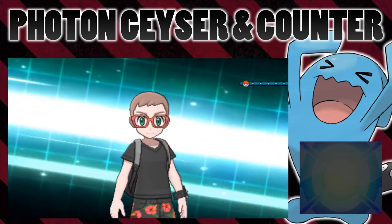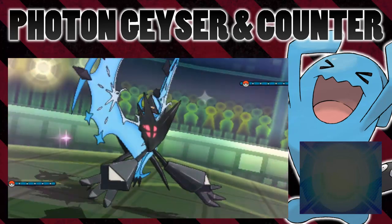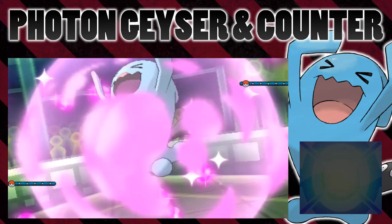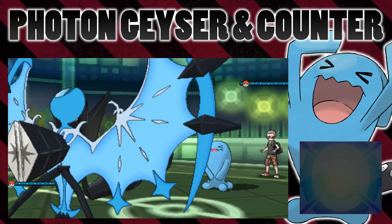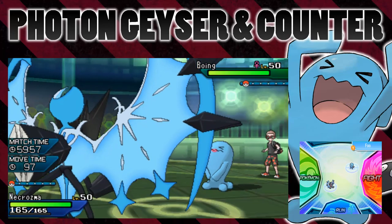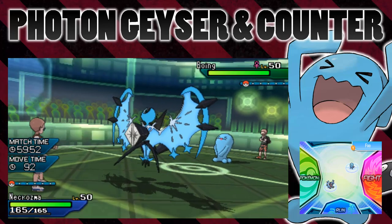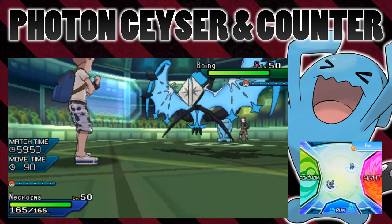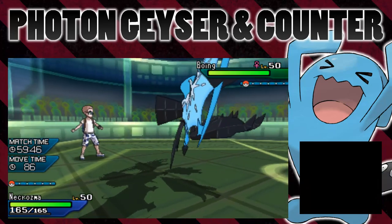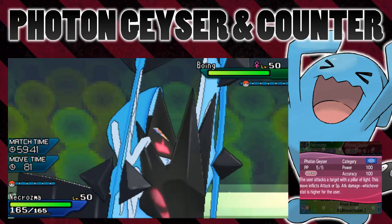But if Necrozma's physical attack is higher than its special attack, then it will actually use Necrozma's physical attack to calculate damage and it will go up against the opponent's defense. But I don't know if it actually turns the move into a physical move or whether it's just a special move with really weird mechanics. Because if we just go into my Necrozma's summary and look at Photon Geyser, you can see it's listed as a special move.